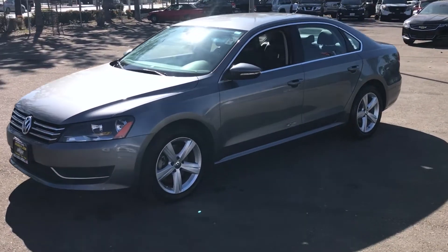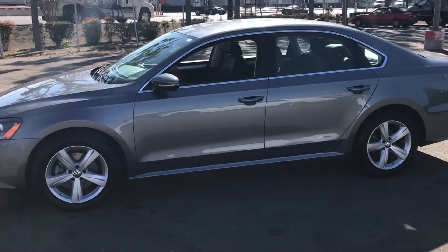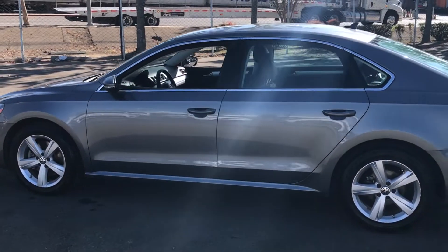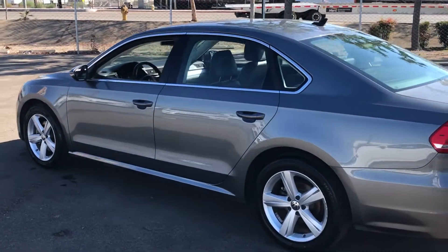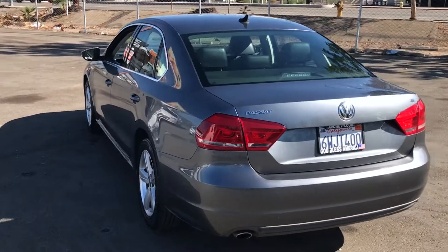This vehicle is a 2012 Volkswagen Passat SE equipped with a 2.5-litre 5-cylinder. It has features such as Hill Hold Assist Control, Electronic Stability Control, ABS, Keyless Entry, and Power Windows and Power Door Locks.